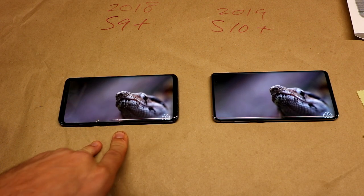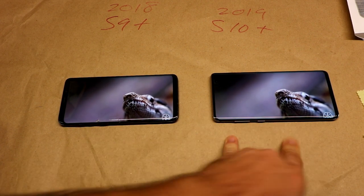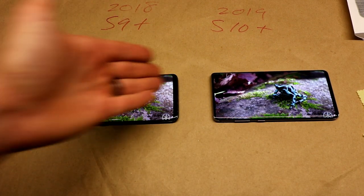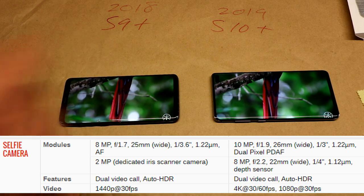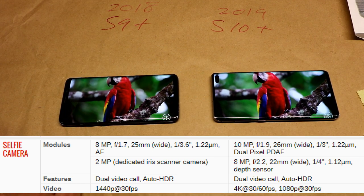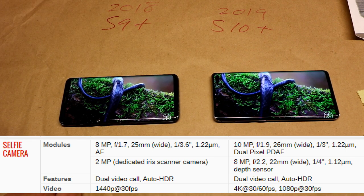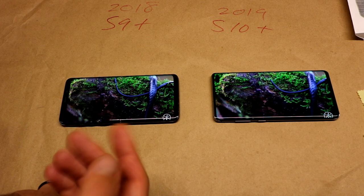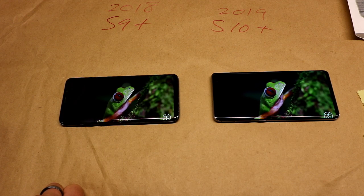The S9 Plus has a little crack in it, which is why I recently upgraded. The S10 Plus also has a notch, and speaking of the notch, let's get into front-facing cameras. The S10 Plus has two camera lenses as opposed to one on the S9, giving you more options for close and far images — and if you're into selfies or video calling, this one could be a better option.